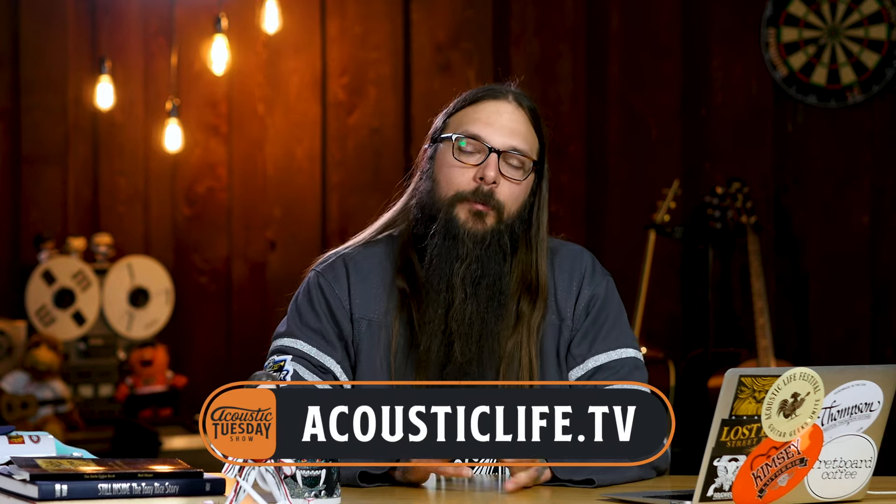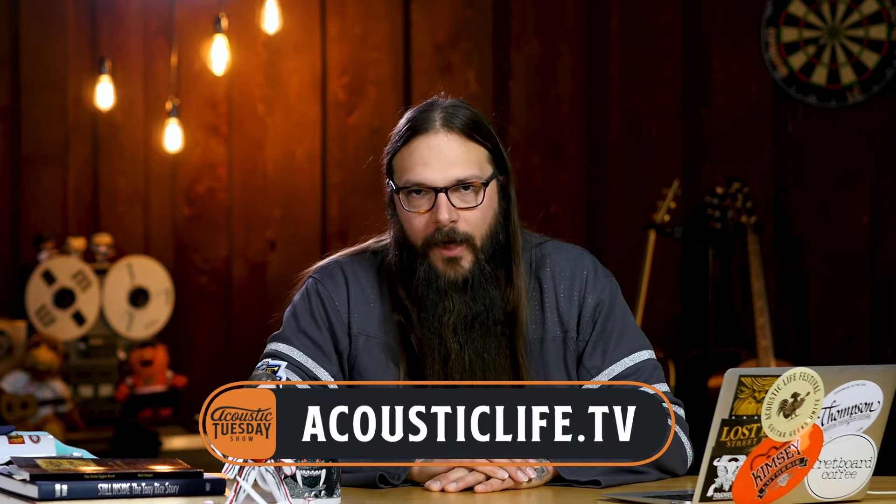I really appreciate Andy taking time with me to dispel some of my curiosities and ultimately objections to the new bracing pattern. That particular chat is also known as the Battle of the Ray-Bans. If you want to check out that entire interview — it's almost an hour long — please visit acousticlife.tv/AT137. There are a lot of juicy little factual nuggets in there that I think you guitar geeks would absolutely enjoy.